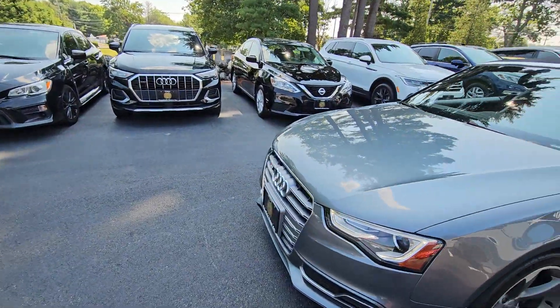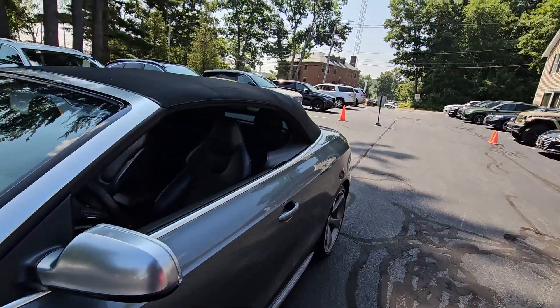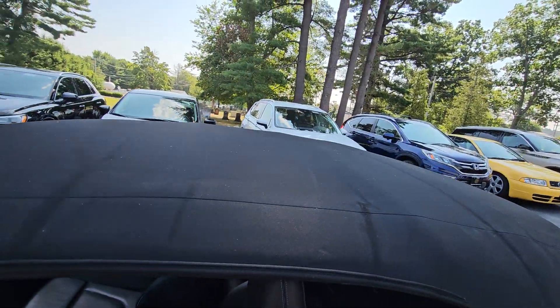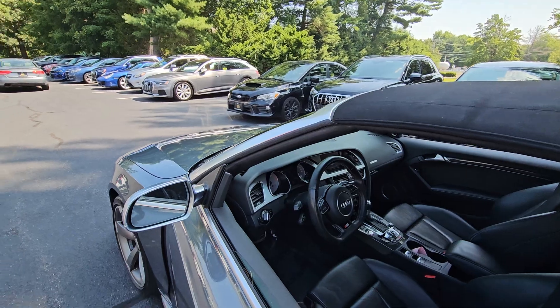For an eight-year-old car, it is in phenomenal shape. The top is in very nice shape. The interior is all pristine.